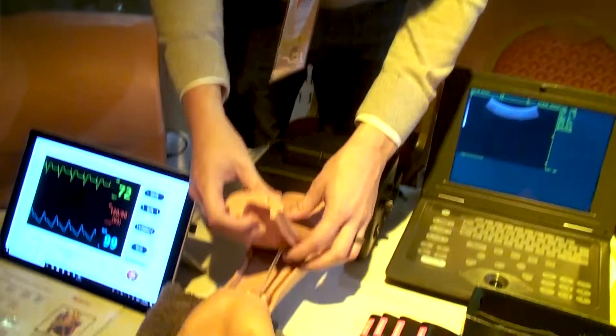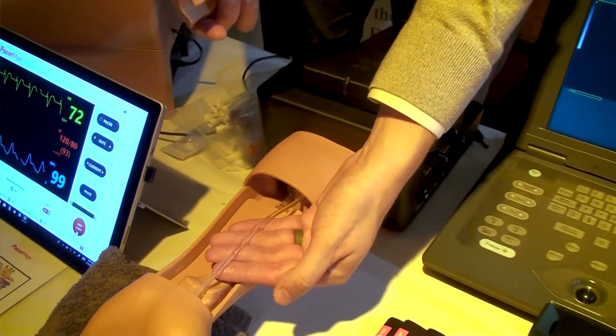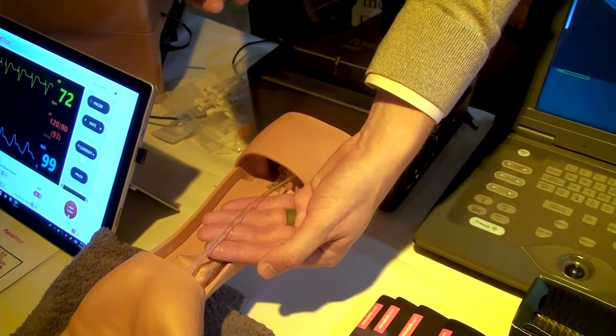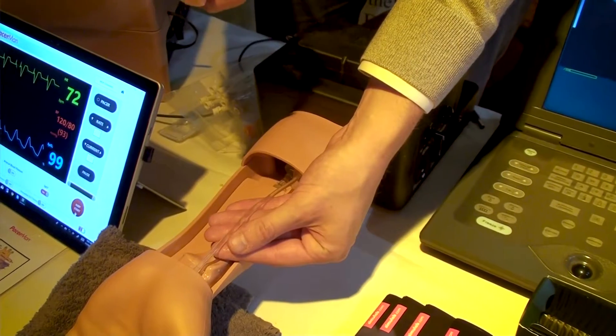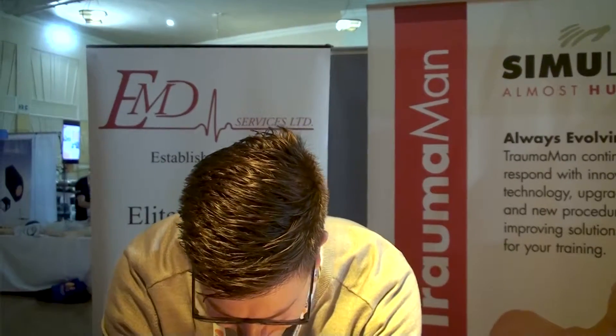Here's what the artery looks like inside — you can actually see it pulsing. We did a lot of work to make sure that the material for the artery creates a pop sensation when the needle enters the vessel. That's very important, as that pop sensation gives a realistic feel so that they know they're in the correct spot. Very affordable, portable, and realistic — a great trainer to make sure we're doing this procedure in a safe environment for all patients.